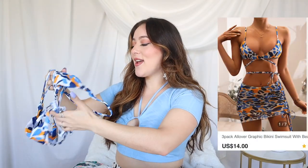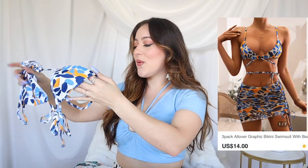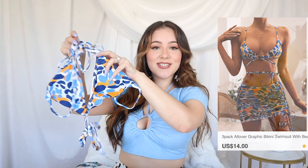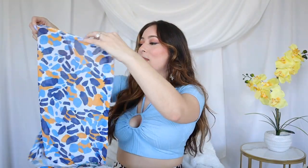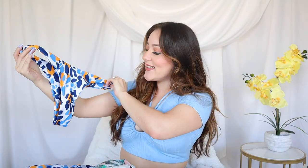Up next we have the swimsuits! I'm so nervous to try these on — I don't know if your girl is swimsuit ready but that's okay, we're confident cute. I'm thinking all of these swimsuits are going to be quality wise a six out of ten. This first one is a halter top and it does have a string to wrap around your waist — super cute. It's a three-piece set so it does come with a skirt, which I love. I've been seeing these a lot. The bottom — she's looking a little cheeky. Love it.